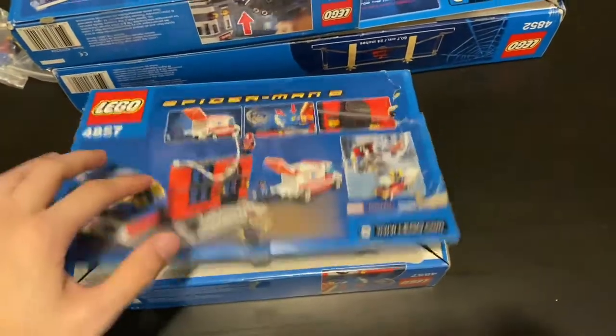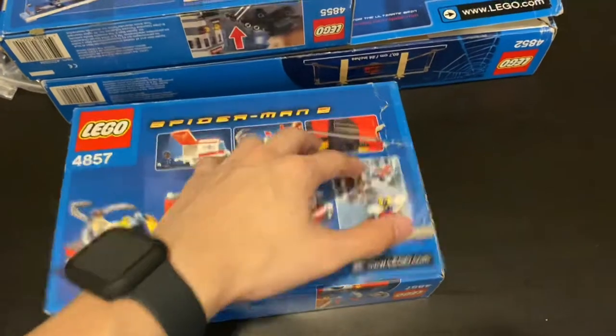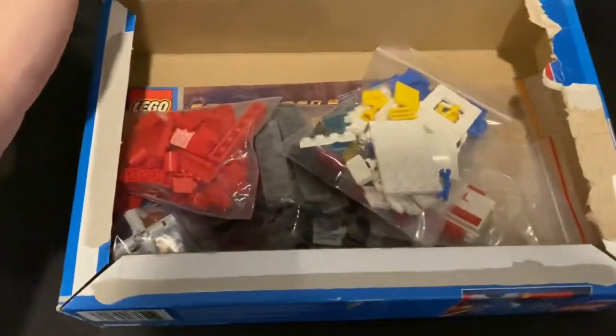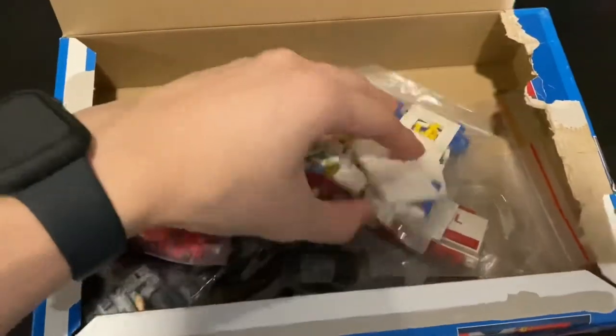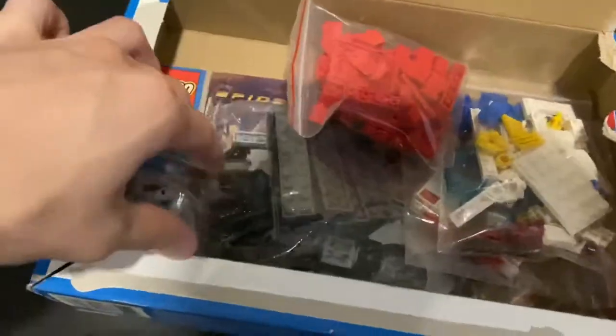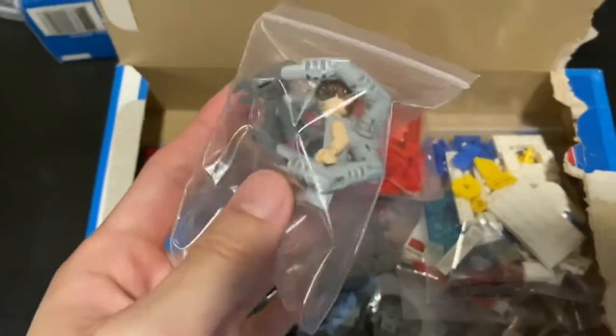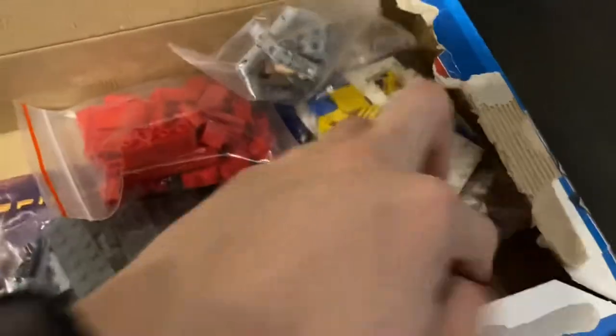The box for the Doc Ock Fusion Lab is in not very good condition, but it's still great to have the box. Everything is 100% complete with the figures. Here is Doctor Octopus, and Spider-Man is here too. I think there are two more figures — and here they are.